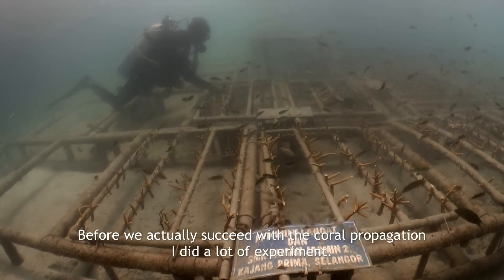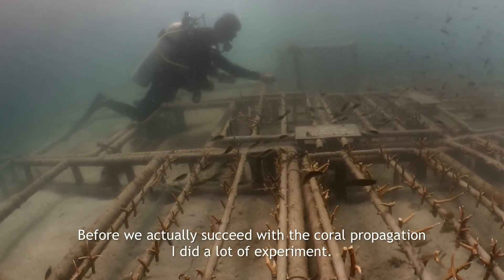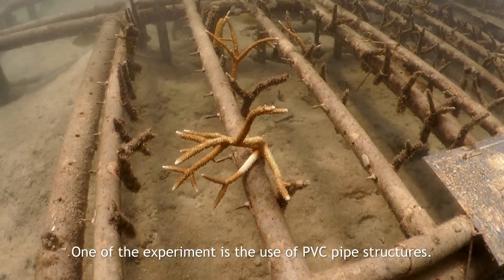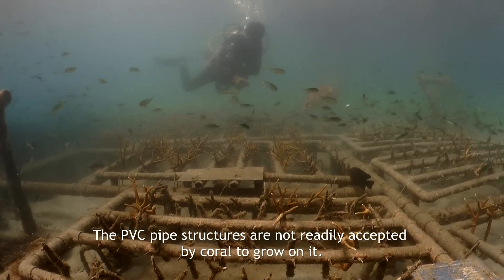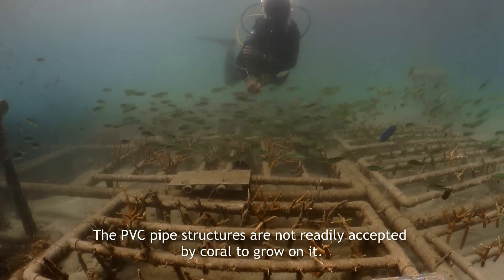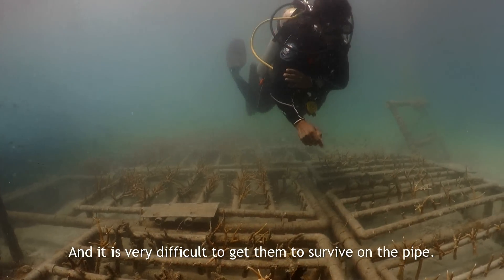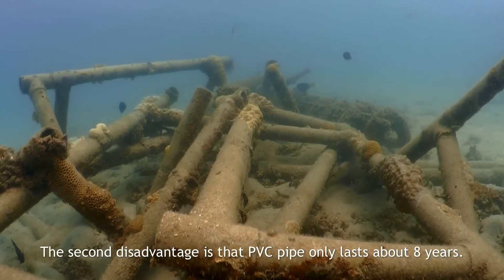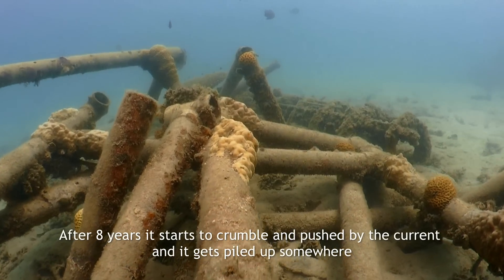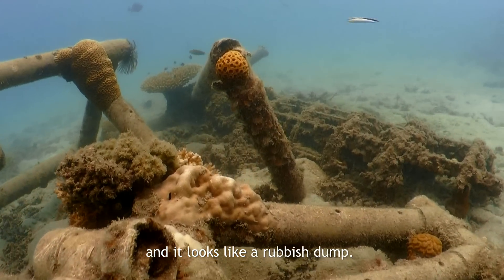Before we actually succeeded with the coral propagation, I did a lot of experiments. One of the experiments is the use of PVC pipe structures. The PVC pipe structures are not readily accepted by coral to grow on them, and it's very difficult to get them to survive on the pipe. The second disadvantage is that PVC pipe only lasts about eight years. After eight years, it starts to crumble, gets pushed by the current, and piles up somewhere — it looks like a rubbish dump.